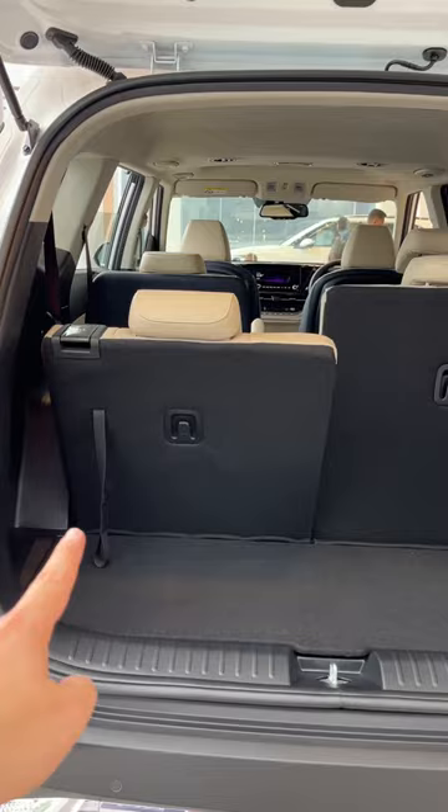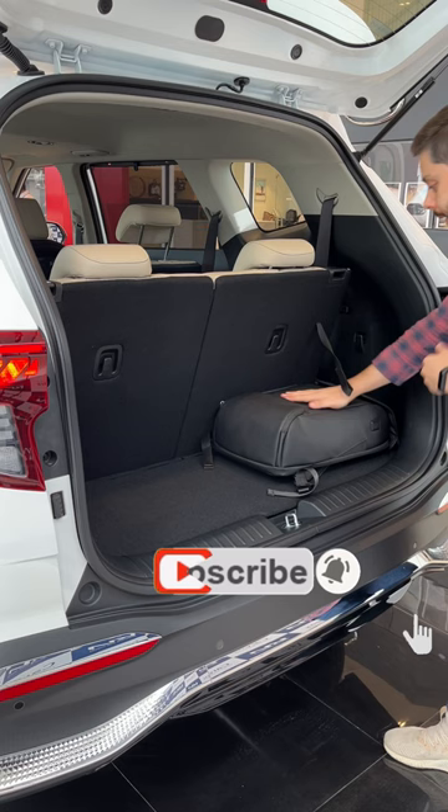You can also get grocery hooks on both sides, each carrying up to 3 kgs. I'll show you my gadget bag for reference — you can place it here on either side. You can carry medium and small bags on both sides.